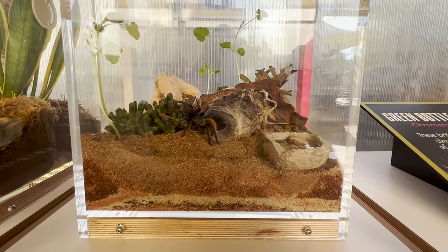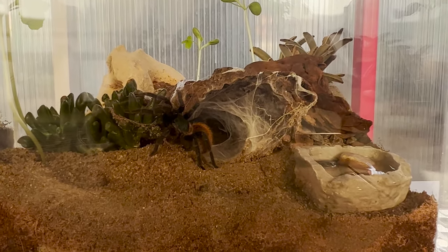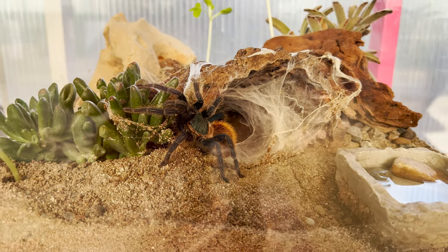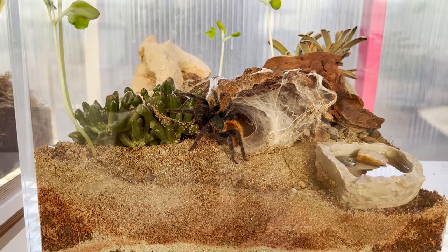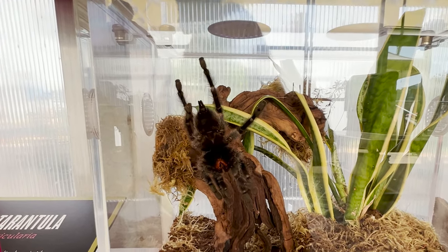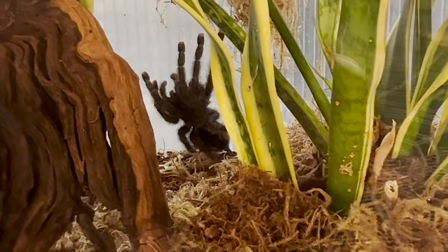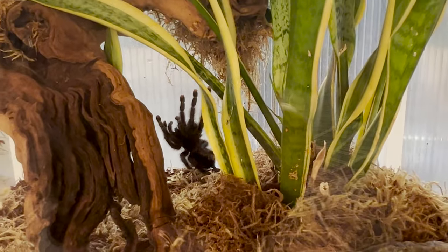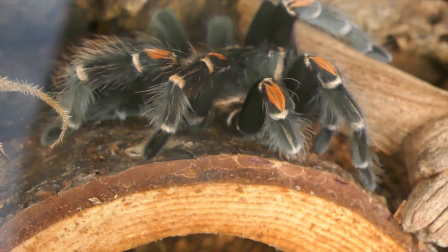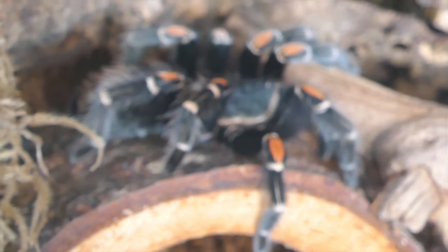Here's a green bottle blue tarantula — he's from the deserts of Venezuela. He builds a climate-controlled home that catches flies and keeps the heat out. This is a pink toad tarantula, also from Venezuela and Brazil. They prefer to live in trees but they've adapted to city life.